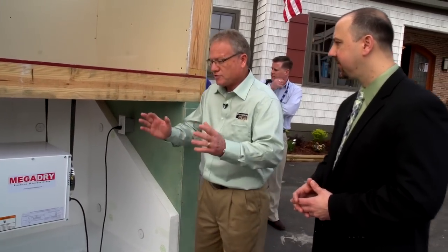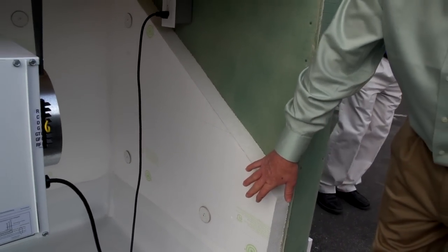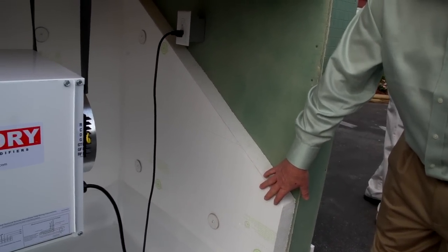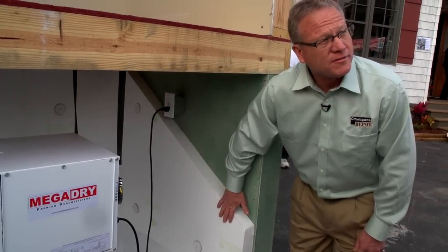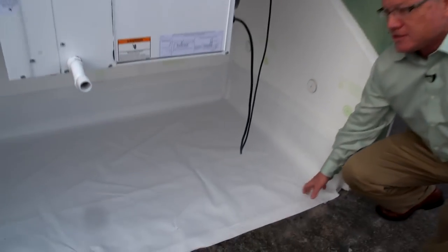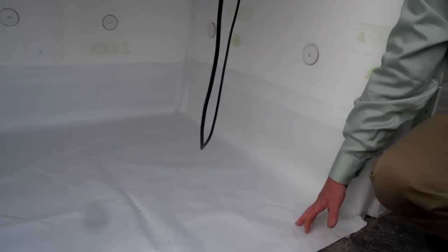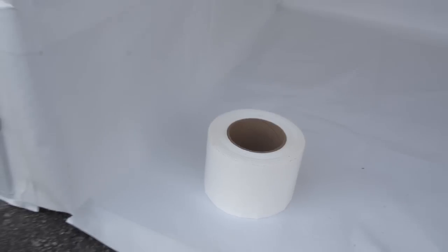Can you take us quickly through what's in this display and point out the various products and systems? First and foremost, we have the insulation board — this is a board attached to the outside foundation wall. As I said, it has the termite resistance, meets flame spread and smoke development standards, it's clean, and it's an R11 board, which can be used in several different climate zones. Then we have our liner — a multi-layered fiberglass-reinforced liner, very tough, available from 8 mil all the way up to 20 mil for a variety of applications — along with tape for taping the seams and making a complete liner.